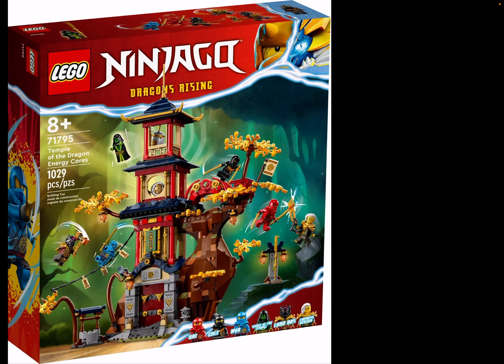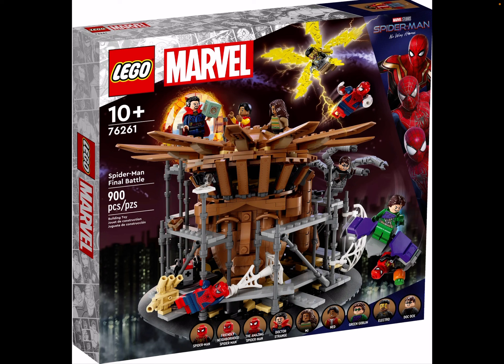Then we got 76261, Spider-Man Final Battle. It's just so awesome - we get so many awesome minifigures. We got Tom Holland's Spider-Man, Tobey Maguire's neighborhood Spider-Man, and Andrew Garfield's Amazing Spider-Man. We also got Strange, MJ, Net, Green Goblin, Electro, and Dark Art. In January we get that expansion with Sandman, but it's kind of annoying we don't get a Sandman minifigure - that would be so sick instead of Electro again. I don't really have that many Spider-Man sets at all, so it would just have been awesome.